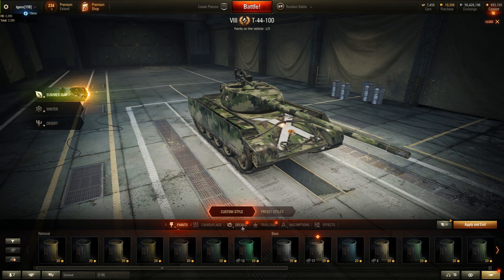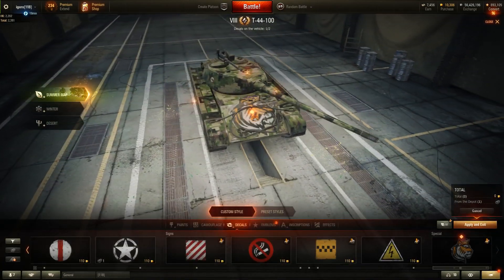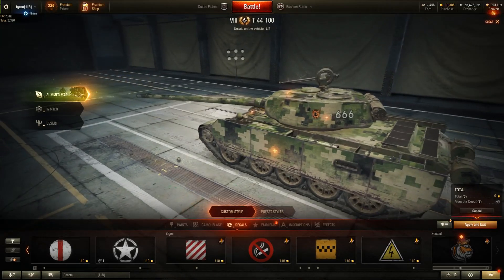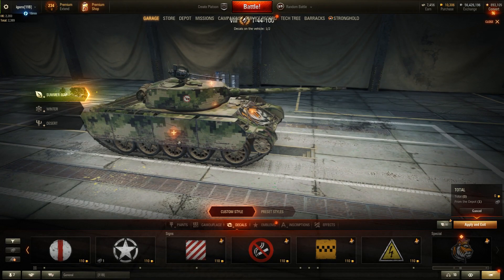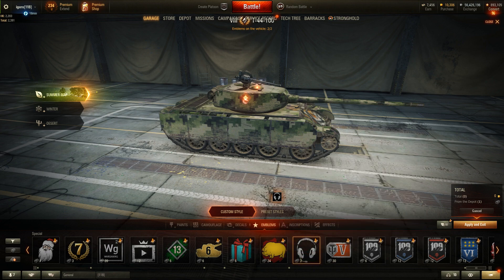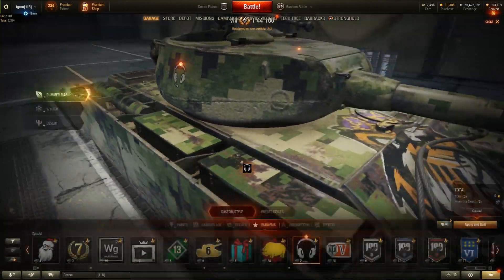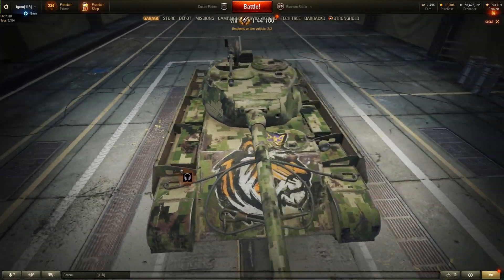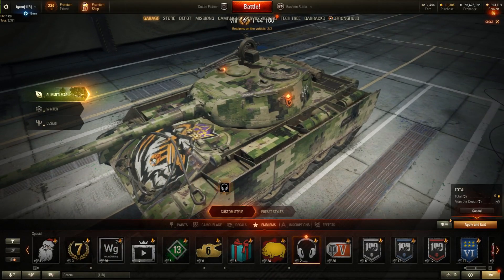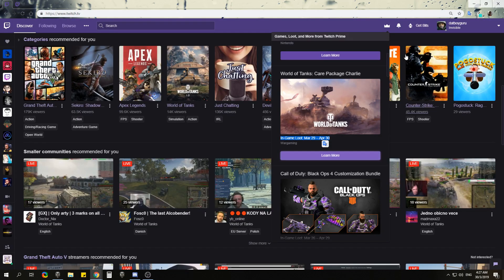I'm going to show you the decal — it's the tiger with the purple Twitch crown, kind of cool. There's only one so you can only use it on one tank, and I believe you can only use it on tier 8s or tier 10s. You also get this headset inscription — it might be Razer or HyperX, I'm not sure — and you get three of those, which is pretty cool.